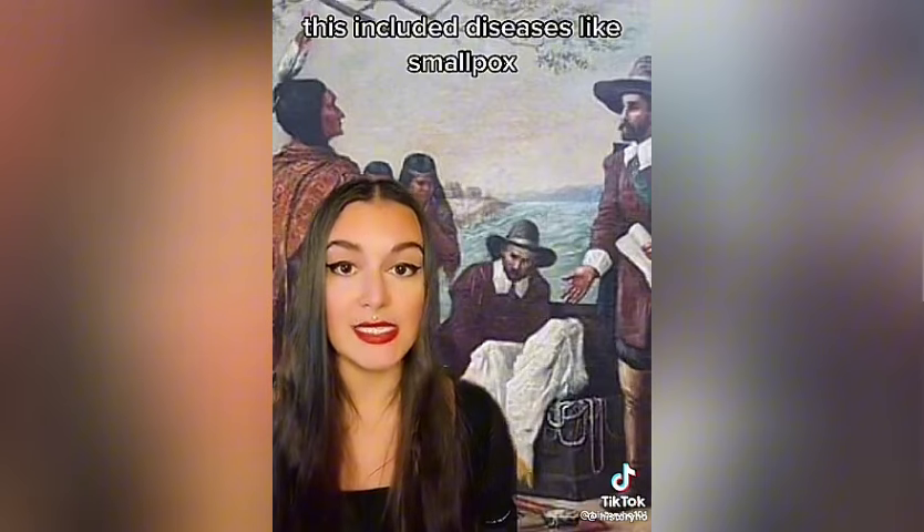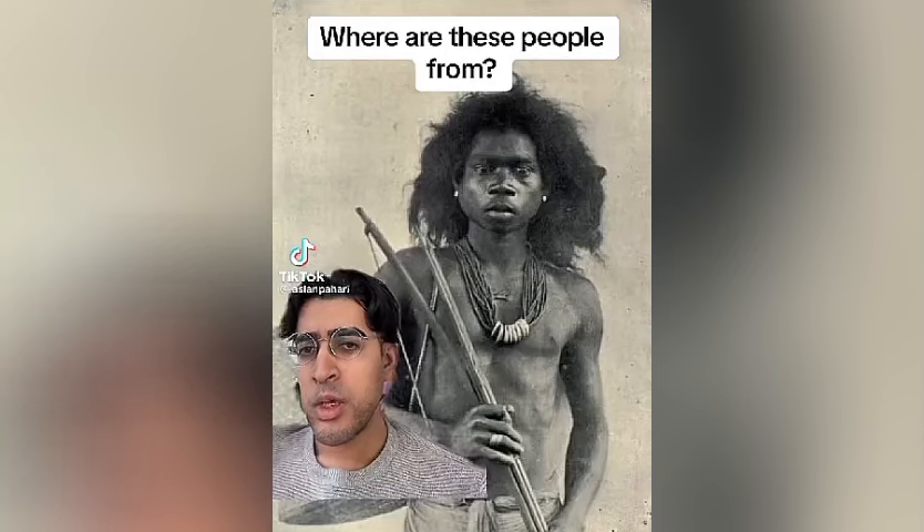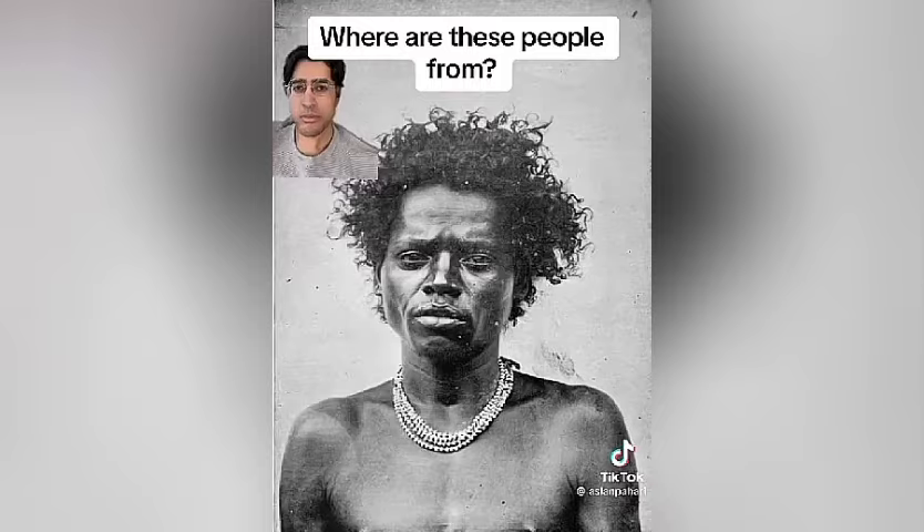Millions of Native people died because of the horrible diseases brought over by Europeans as a result of bad hygiene, including diseases like smallpox.